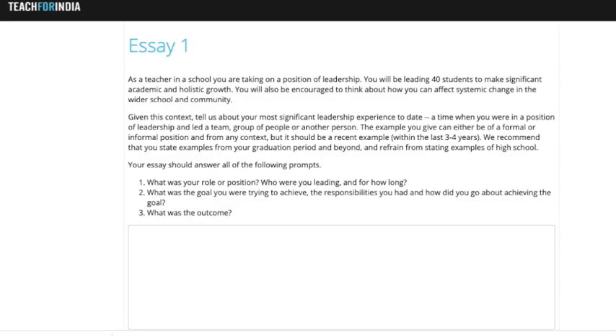There are three essays in total. The first essay largely revolves around a leadership position you've held — they want to know about your leadership experiences, which can be formal or informal. However, they prefer examples from your graduation days rather than school, as school days are a few years behind you. They've pinpointed specific questions: what was your role, what were you trying to achieve, and what were the outcomes. The minimum word count is 250 words, with no stated upper limit.